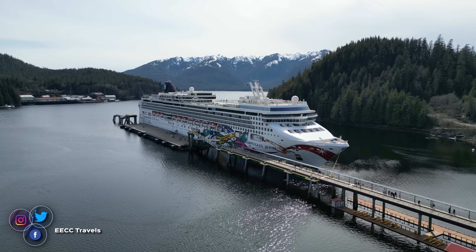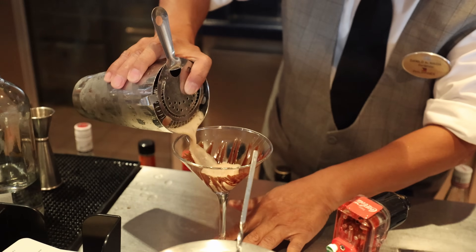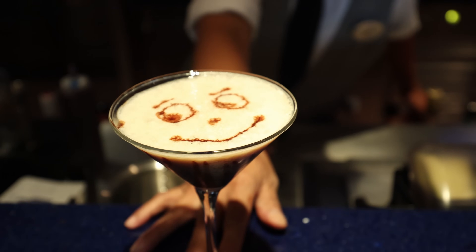Hello everyone, I'm Elisa with EECC Travels and today we're going to talk about Norwegian's Free at Sea program and if it's going to be a good value for you on your upcoming cruise. If you watch our channel, you know that we love Norwegian Cruise Lines — it's one of our favorites and we do really like the Free at Sea program. Norwegian was the first to come up with this all-included idea of cruising, and in the last few years, many other cruise lines have copied this idea in their own form. That tells you that it is a good idea and good value.